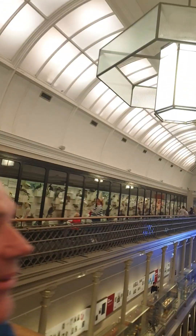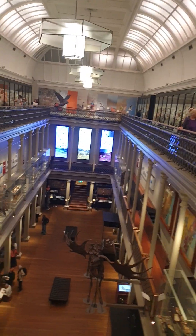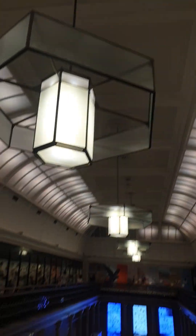Hi everyone. I'm at the Australian Museum in Sydney and this is the Long Gallery. Isn't this old school? It's just awesome. It's like a scene out of Jurassic Park — you expect dinosaurs to suddenly fall through the ceiling or something.